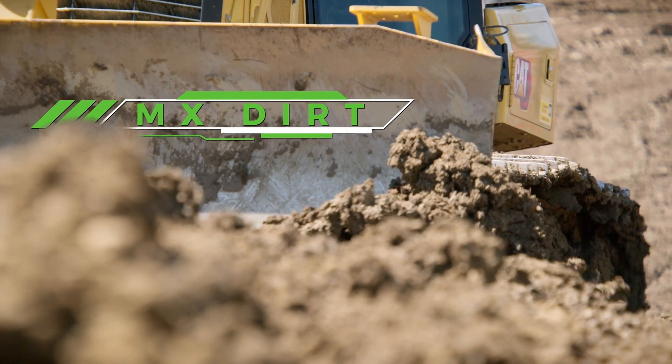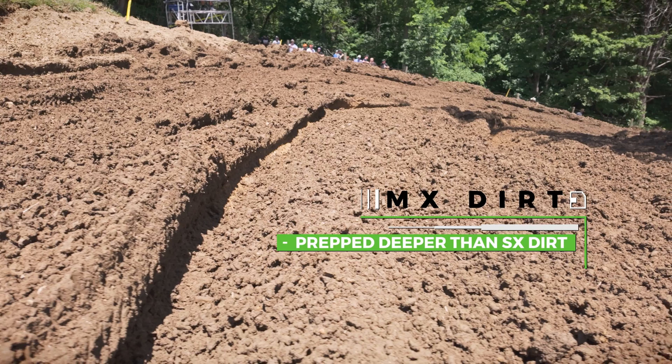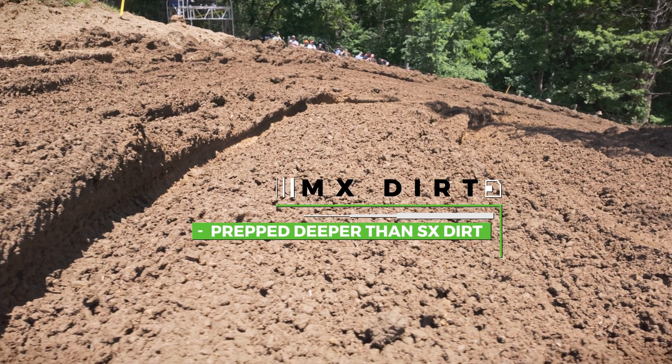When you come to outdoors, the biggest thing they do is they just prep it a little deeper, but it's always the same dirt from where that location is. So if it's harder packed, it needs more water. And if it's softer, it doesn't need as much water, but that loaminess is what keeps it as soft as it is.